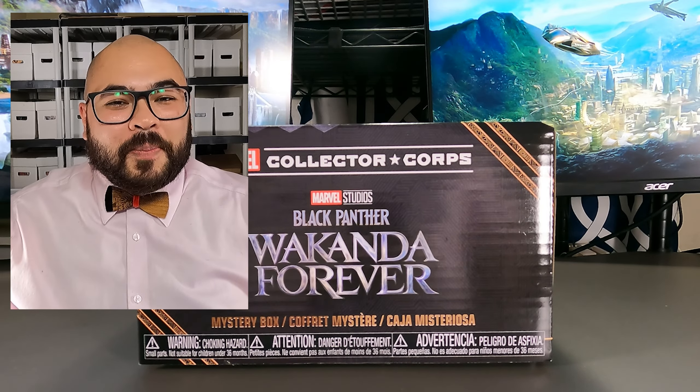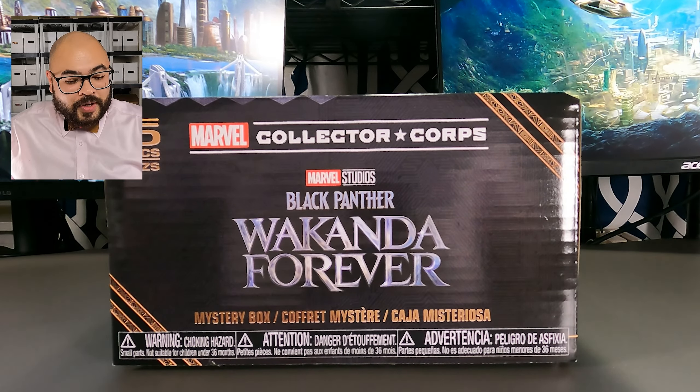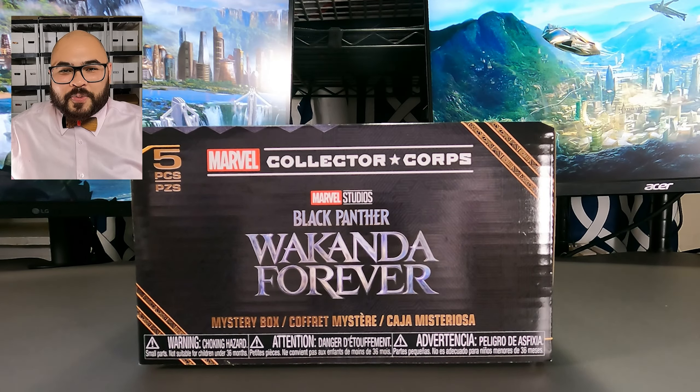Hello! Welcome back to my channel. I was able to get the new Funko Collector's Corpse box for December 2022. This month it's featuring Black Panther Wakanda Forever. Each box comes with five pieces, so let's take a look inside and see what we got.